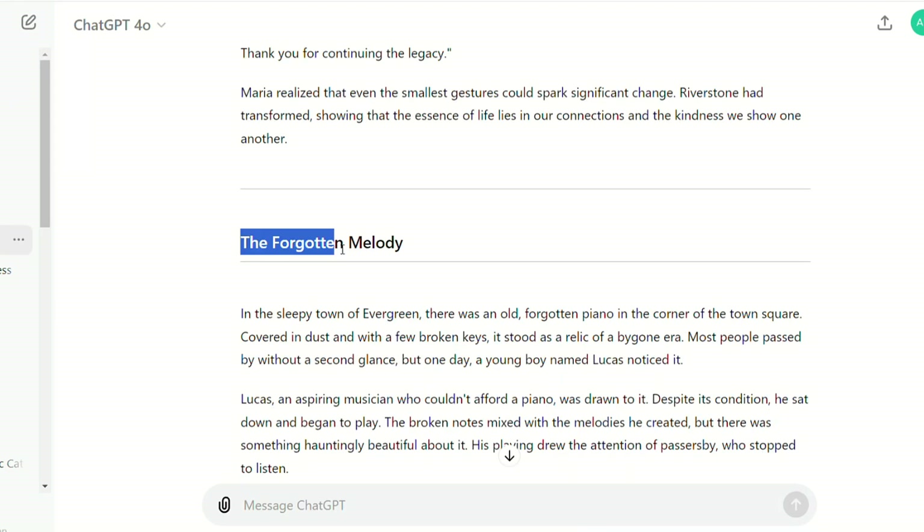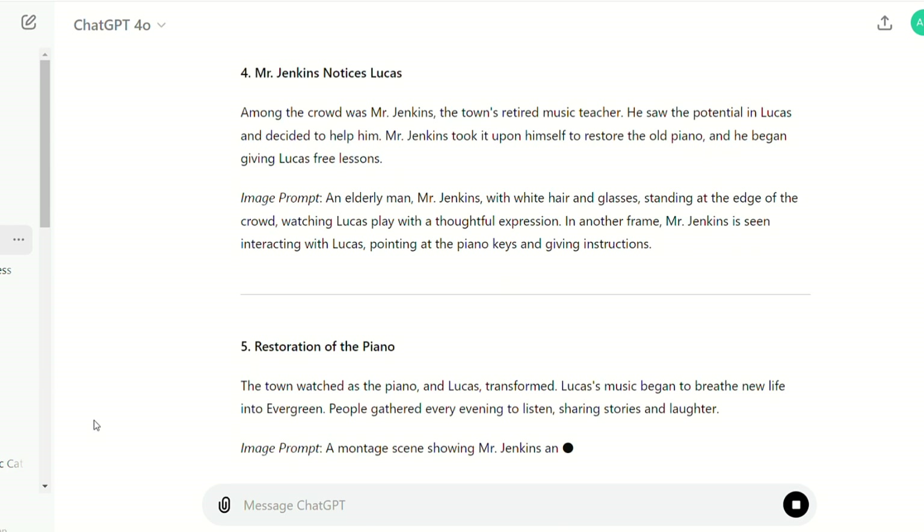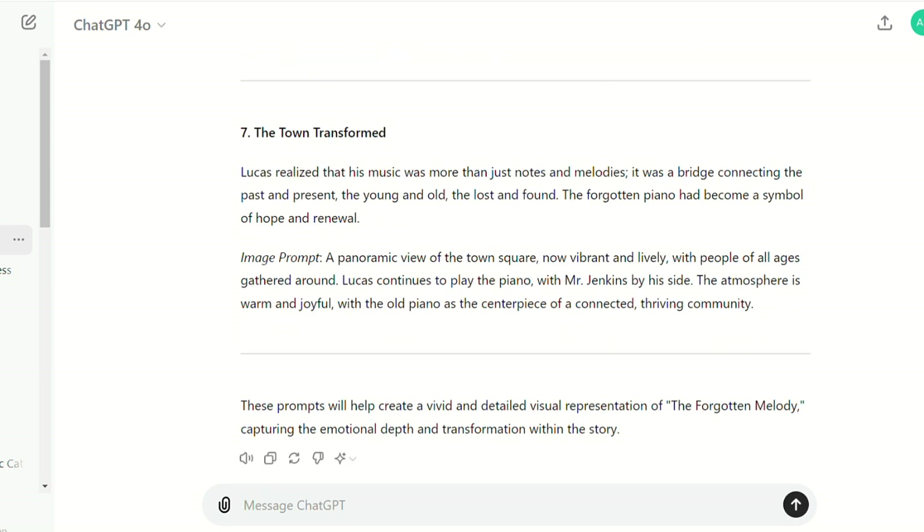Step 2: AI creates image prompts. I selected the story 'The Forgotten Melody' as a demonstration and asked ChatGPT to create the storyboard and corresponding AI image prompts.